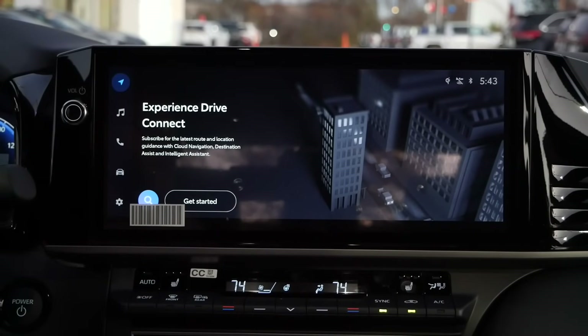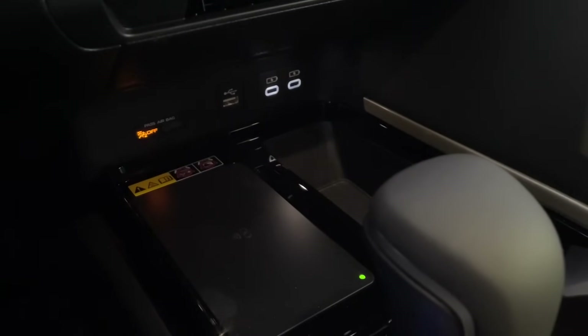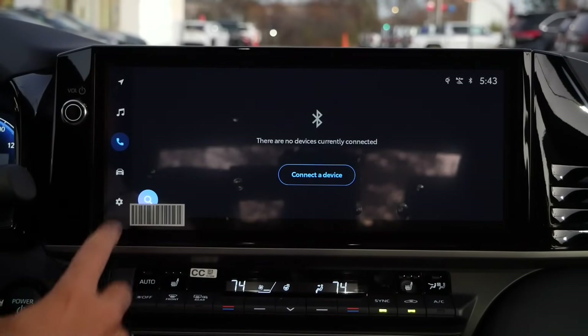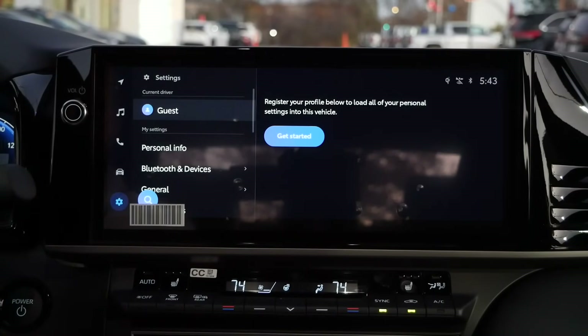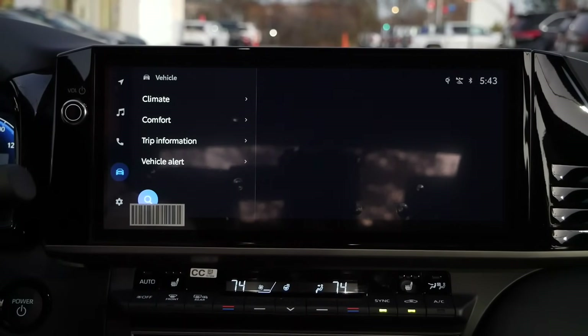Taking a look at the infotainment system, you have a massive touchscreen with wireless Apple CarPlay and Android Auto compatibility, pairing nicely with the wireless phone charging pad on the center console. You also have two USB-C inputs and a USB-A outlet. The screen itself is very straightforward — unlike Honda, Volkswagen, or even Ford — this is trimmed down and not confusing. Quick access icons on the left side get you to different menus efficiently, including onboard navigation, radio settings, Bluetooth, vehicle controls, and general settings. It's very easy to get acclimated with.